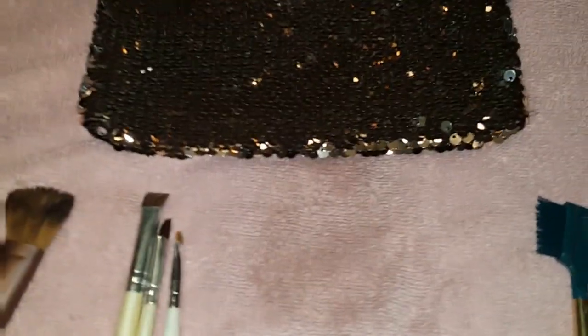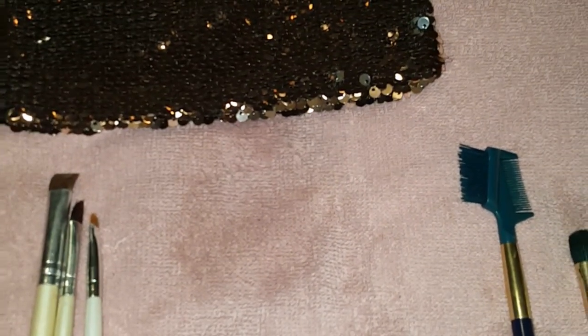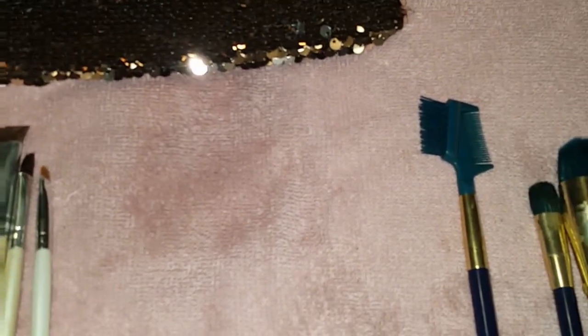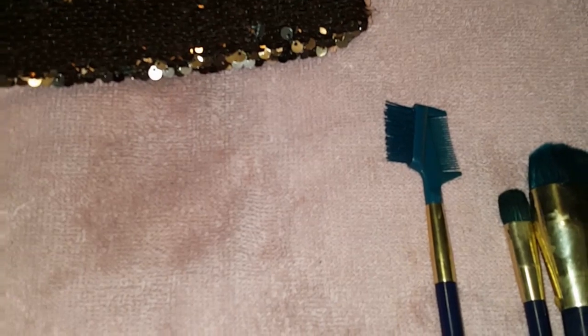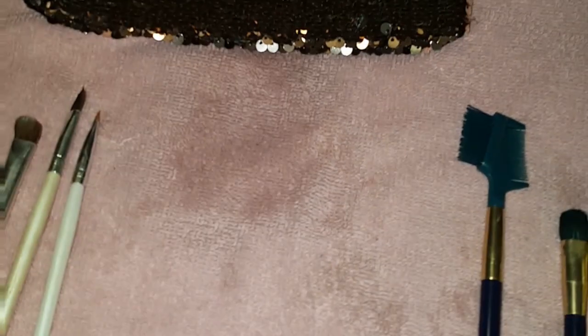This is my cosmetic bag. I'm going to start keeping at least a little makeup in my purse because sometimes I want to touch up my makeup. I'll keep one of these brushes and maybe a couple of eyeshadows in there.